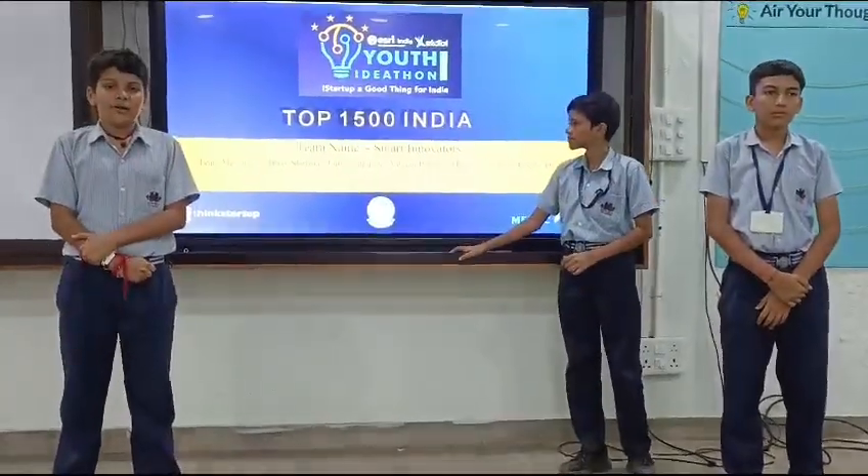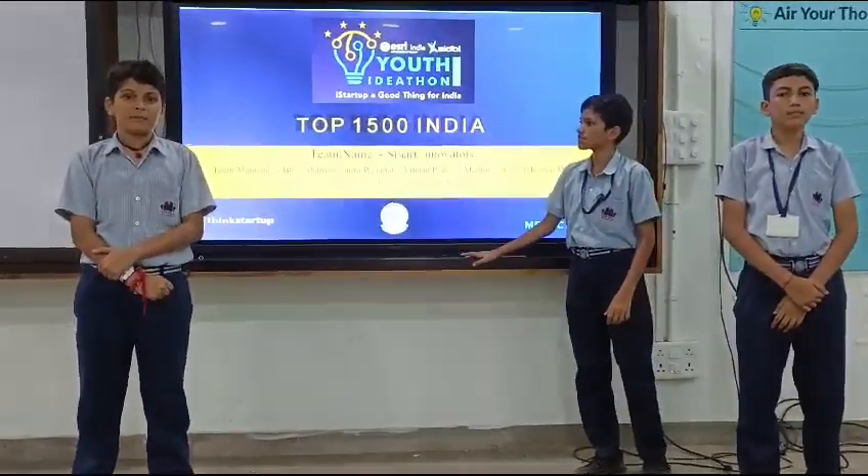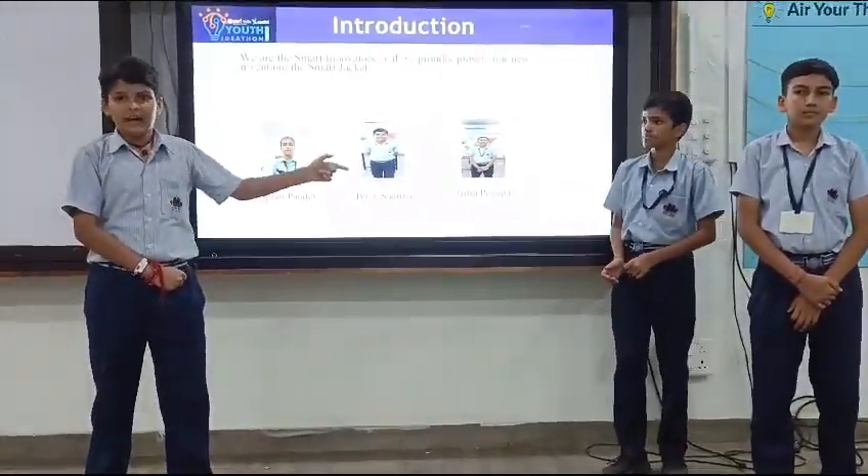Good morning, everyone. Today I am Shema Prasar. I am going to present my project with my team — Jendra and Nihana.